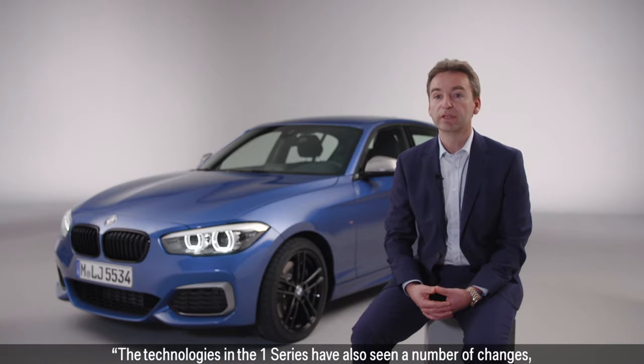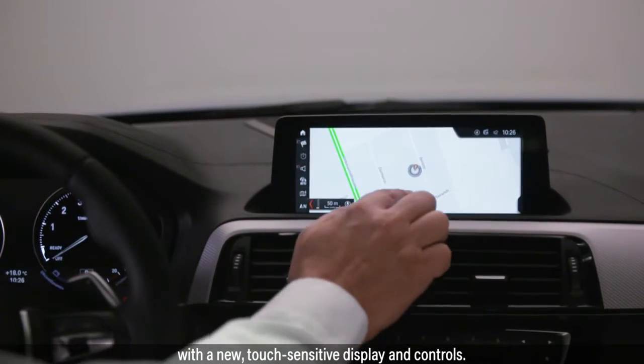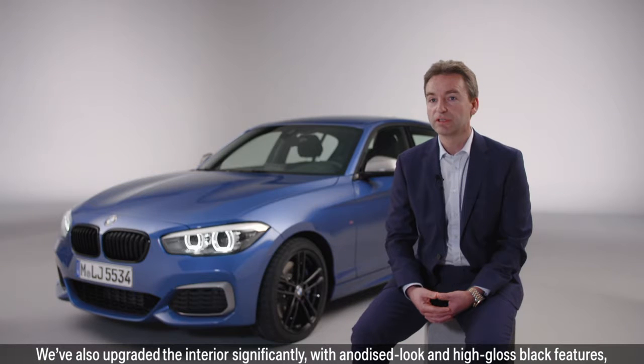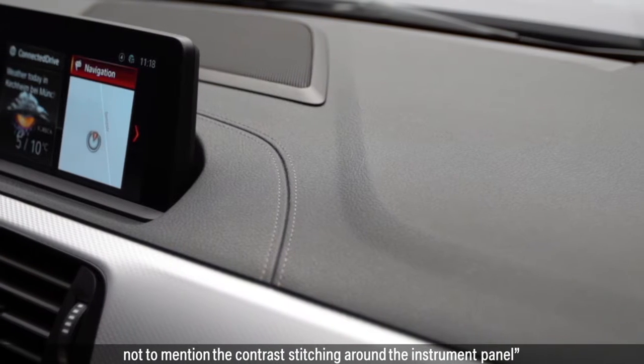The technologies in the 1 Series have also seen a number of changes, with a new touch-sensitive display and controls. The interior has also been upgraded significantly, with anodized look and high-gloss black features, not to mention the contrast stitching around the instrument panel.